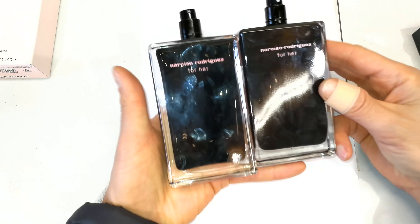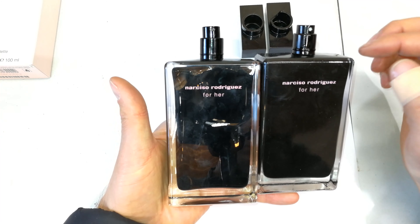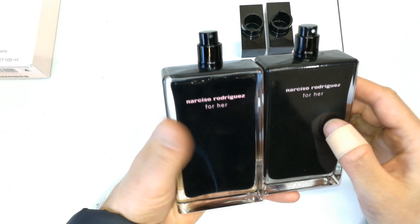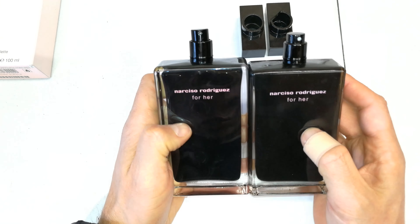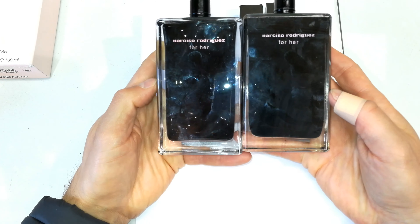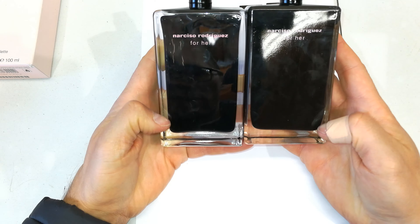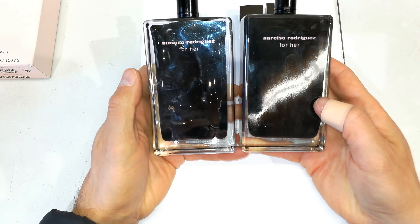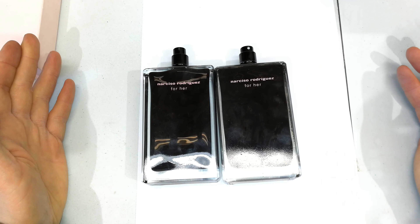Just in terms of technical standards: the glass is different, the lid is different, the nozzle is different — there's a different color. The printing is slightly different in terms of color. The finish of the glass is different. The layout of the paintwork inside — the way it was molded — is also different. Overall, these are definitely two different manufacturers.